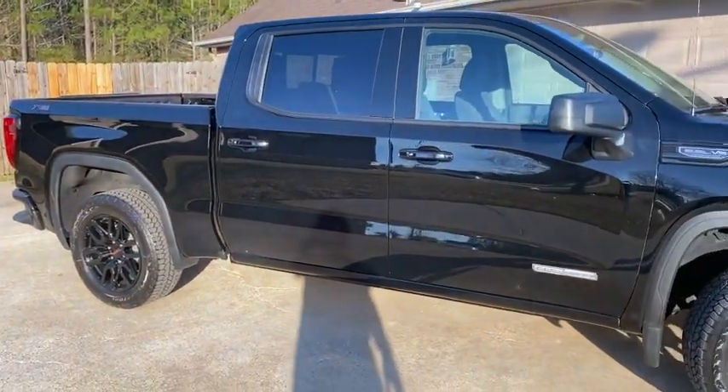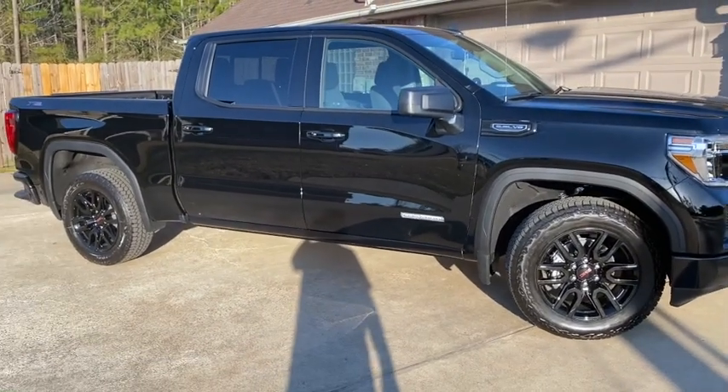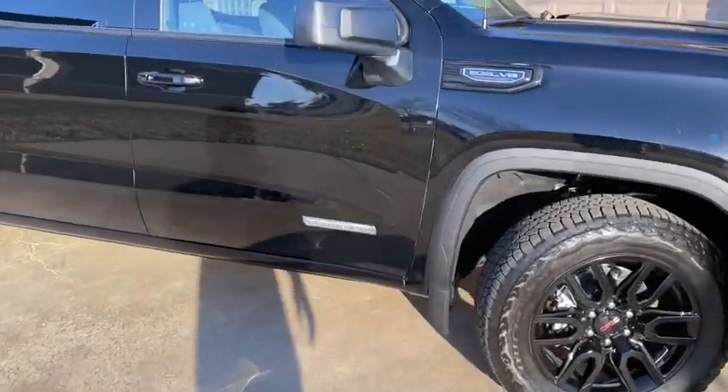Alright YouTube, Jacob with Good to Go Gear doing a different video. I bought a new truck — it's a 2021 GMC Sierra with the elevation package.